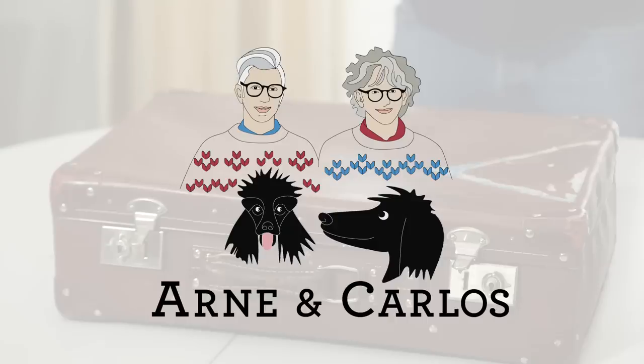Hi everyone, welcome to our YouTube channel. Your hosts are Arne and Carlos, and today we are doing a little 'what's in our suitcase' video. We know that Kate from The Last Homely House did a video like that a long time ago, and when we saw it we were like, hmm, Kate actually stores her stuff the same way we do.